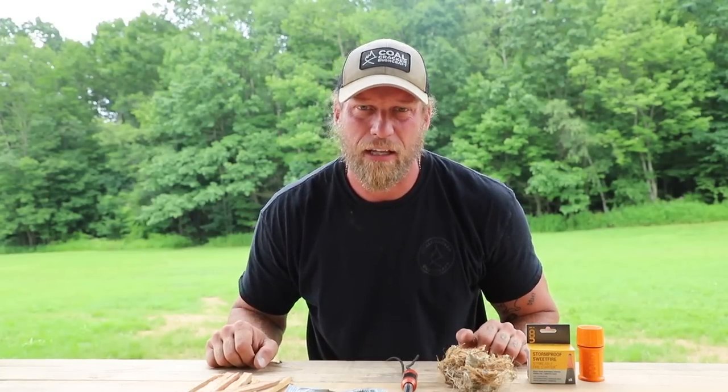What's up guys, Dan here, Coal Cracker Bushcraft, sitting at our new classroom area after we just finished up our survival class here at the Appalachian Bushman School this past weekend. For everybody who attended, great job. The weather was definitely not the best weather.